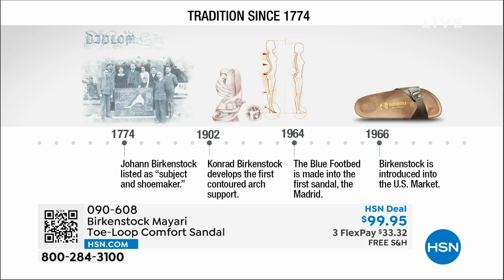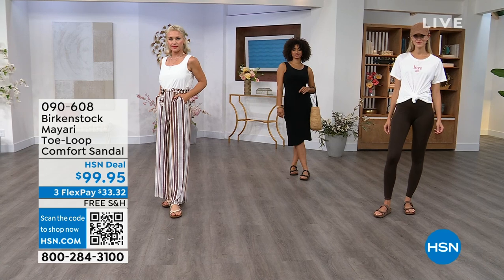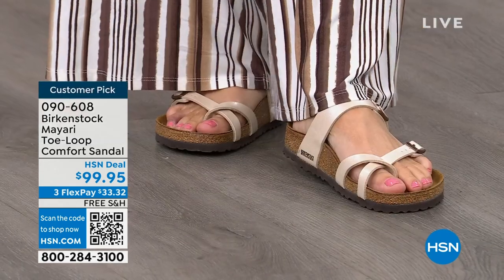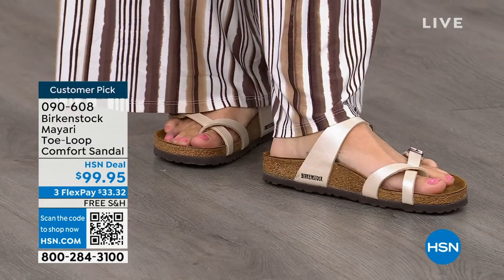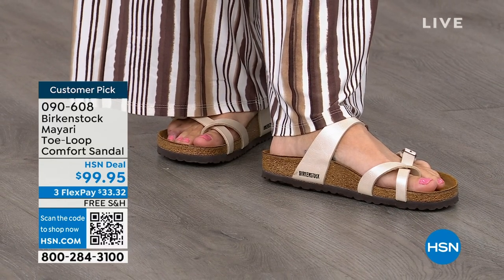In the 1960s, this brand was brought to the U.S. by a lady named Margot Frazier. She traveled to Germany, fell in love with the brand, and said, I have to bring this back to the U.S. It's been a go ever since. These are the same styles you're seeing today that they had in the 1960s. This is iconic fashion.